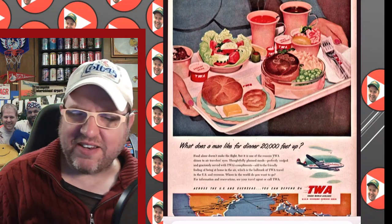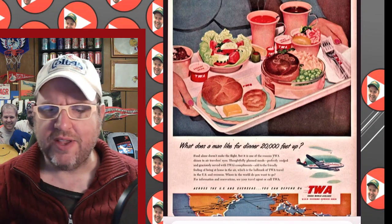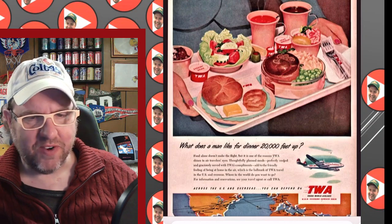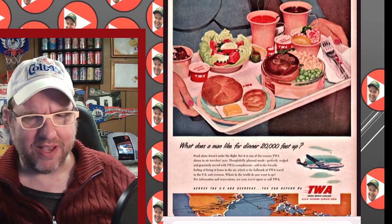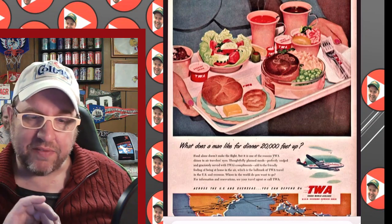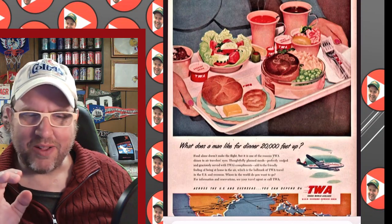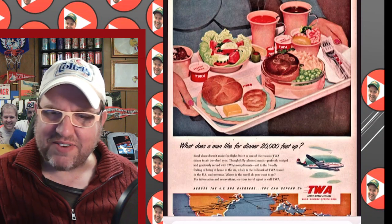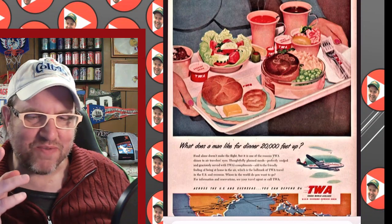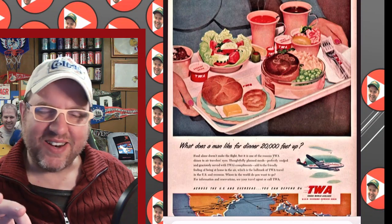Today we're talking about TV dinner trays. We're starting with a stewardess with a tray full of food — TWA being very progressive with their tagline 'What does a man like for dinner at 20,000 feet?' This is an image from back in the day of airline food. Airline food certainly, by all accounts, is not what it used to be. They even had a stuffed olive — some gourmet stuff for whatever era this is.